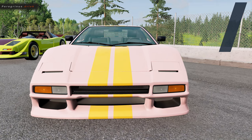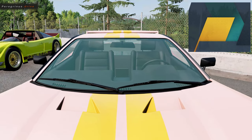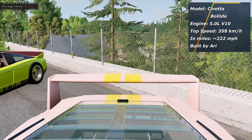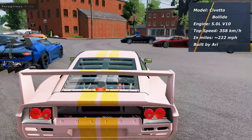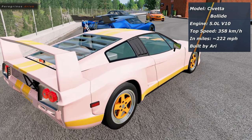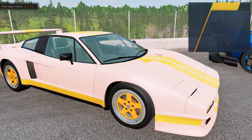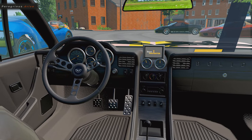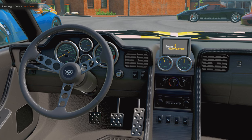Now let's look at our Chiveta Bolide in a pastel pink with yellow stripes, produced between 1981 and 1988. This iconic supercar quickly became a symbol of performance and style. Under the hood of this specific model features a powerful 5.0-liter V10 Evoluzione engine, delivering accelerating speed and unmatched driving dynamics, with a top speed of 358 km/h — designed for those who crave adrenaline, though I think 358 on the open road is impossible; you need to be on a racetrack. This model was built by our mechanic Ari for one of his customers here on the East Coast.